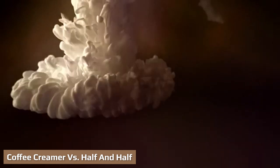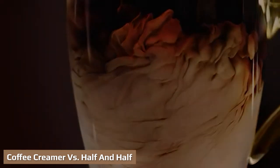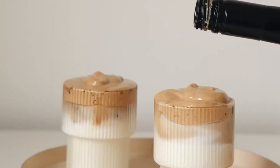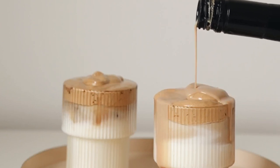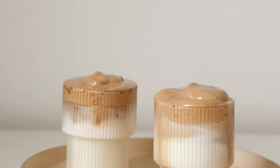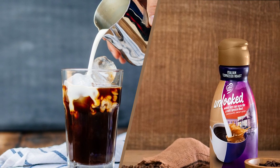Half and half in coffee is best used if you want something that is richer than milk but not as heavy as cream. Since half and half has more fat than milk, it can make your coffee or other hot drink richer. You should also buy half and half if you like cooking and experimenting with different recipes — it can be a great standby ingredient for dishes that you want to make creamier.